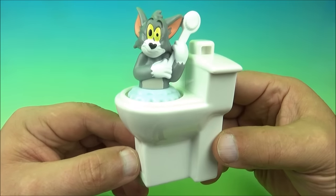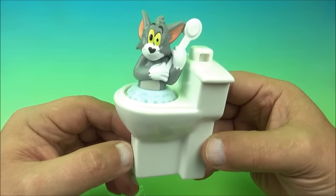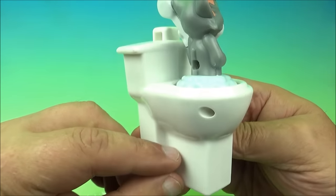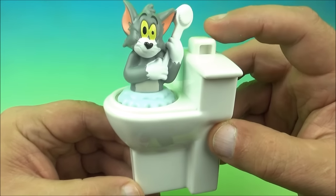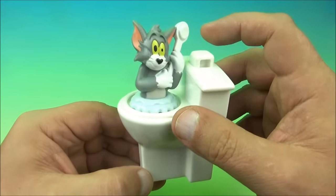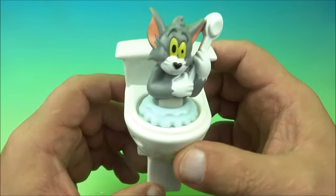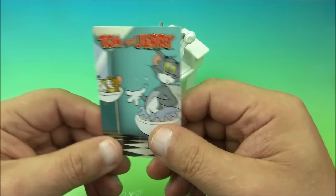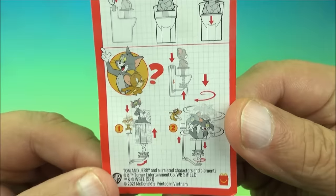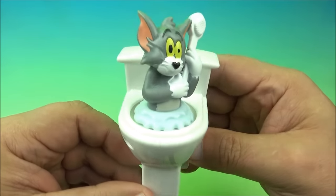The last figure in the set is Tom's Toilet. A Happy Meal with a toilet toy — this is crazy! Tom has a toilet bowl scrubber in his hands and he's stuck in a toilet. There's a button on the back: you push it and he spins around, swirling like he's going around the toilet bowl. I've seen it all — a Tom Cat spinning around in a toilet bowl. The card shows how it all functions inside the toilet. That's Tom's Toilet.